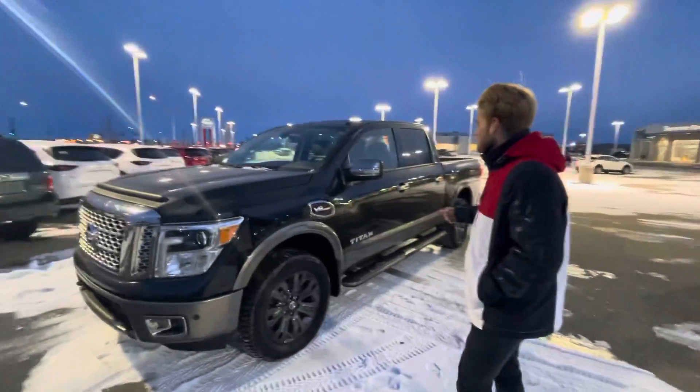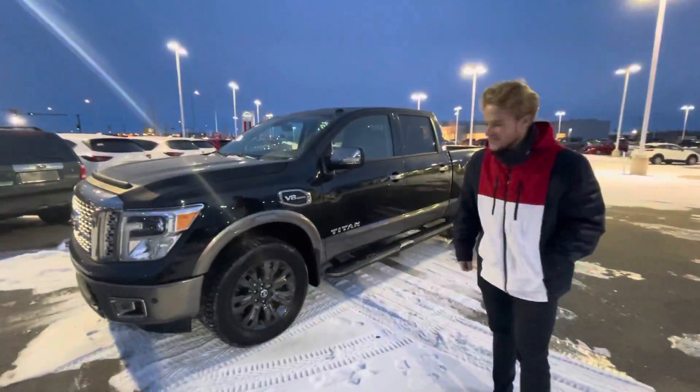There's also a camera at the front, two cameras on the side, and a camera at the back — that is for your Nissan 360 Safety Shield.